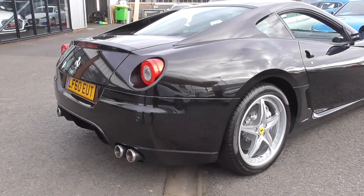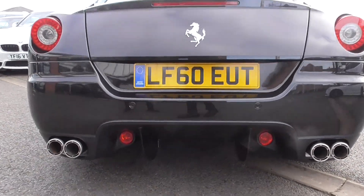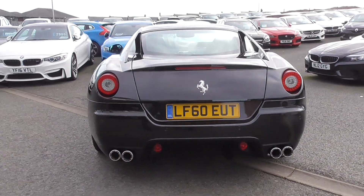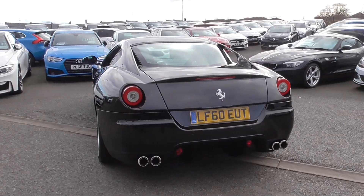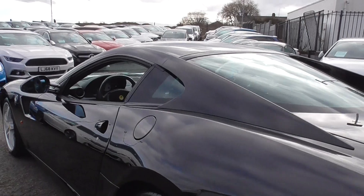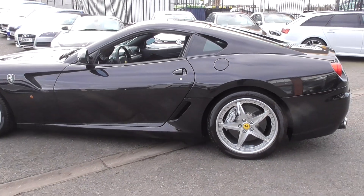Coming round the back of the vehicle you can see the quad exhaust system. With the HGTE, the noise of that exhaust is slightly deeper and a little bit more screamy, however in the mid-range it's very nice and it doesn't blow your ears off as you're heading towards 205 miles an hour.